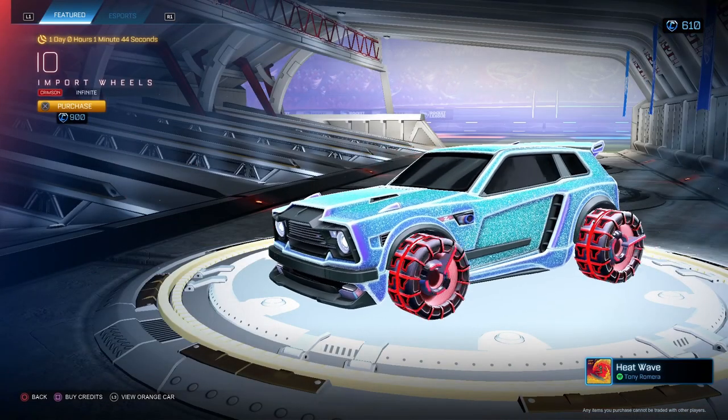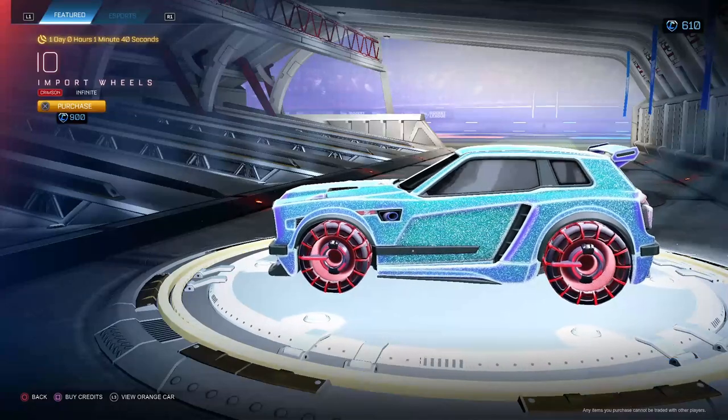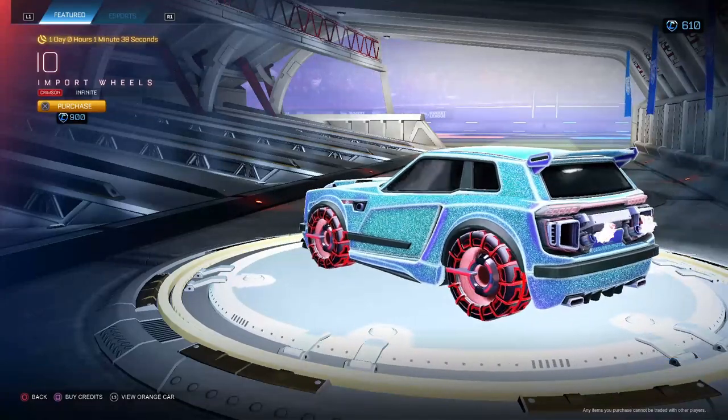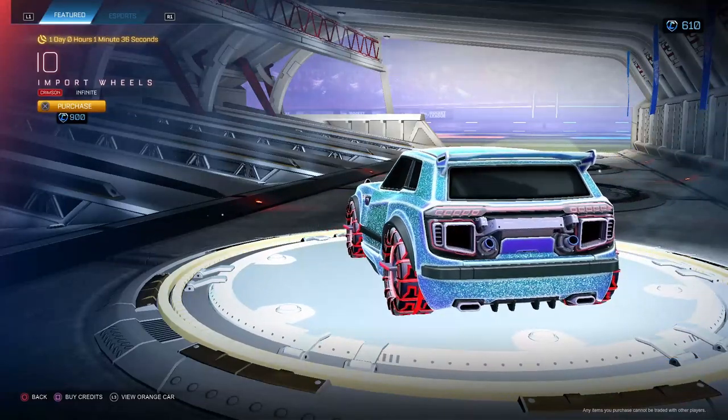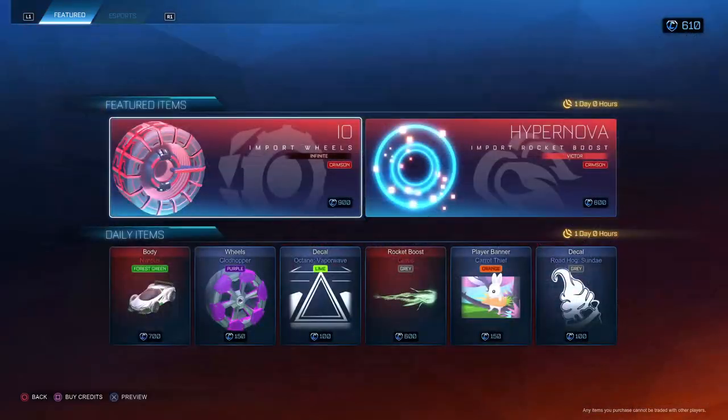What's up guys, Jax here with the June 26th item shop. Still got our I.O. Crimson Infinite. Not a big fan of these — too much going on in my opinion. Don't like how I look from the back, don't like how I look from the side. Not a big fan at all, so I'd say no to those.